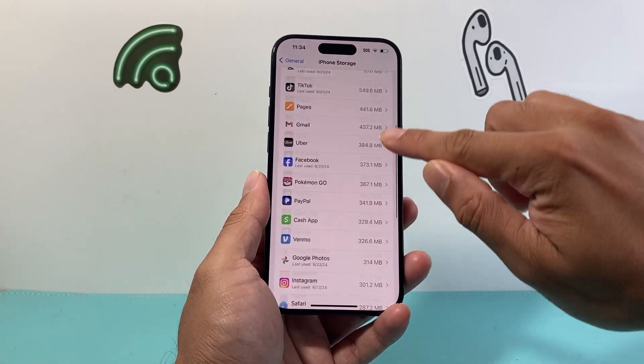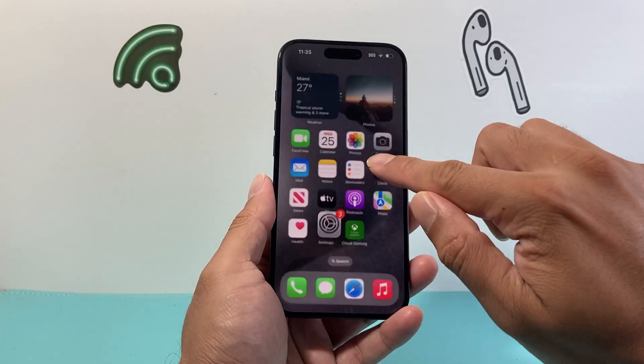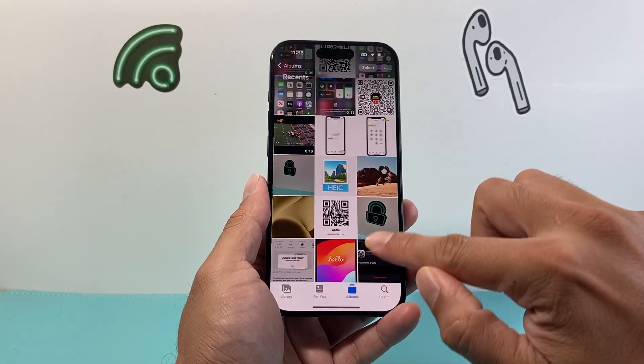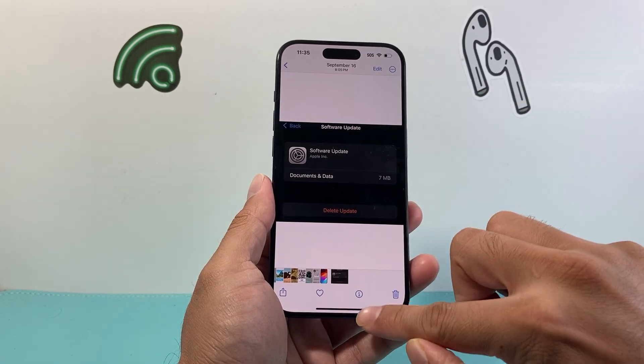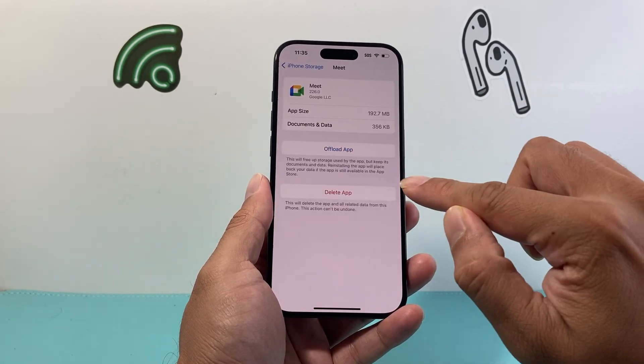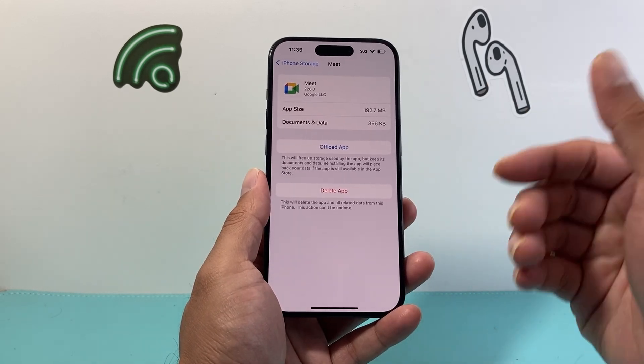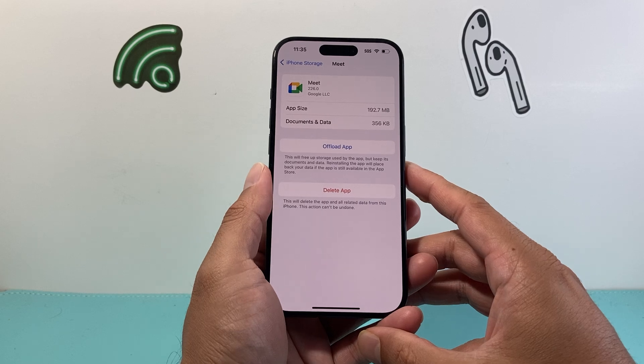Also, go down that storage list and see if there's an iOS update already there that was trying to install. It will show up as 'Software Update.' If you see it on that list, click on it and then click 'Delete Update.' That will remove the old update so you can try to reinstall the new update again.